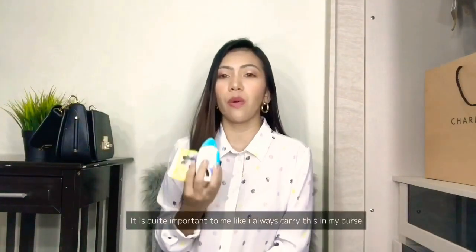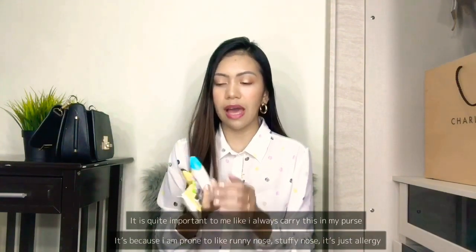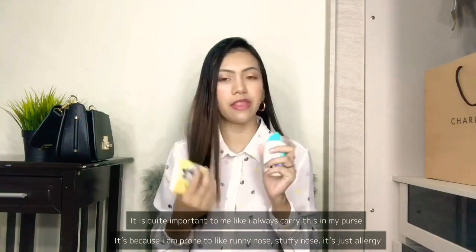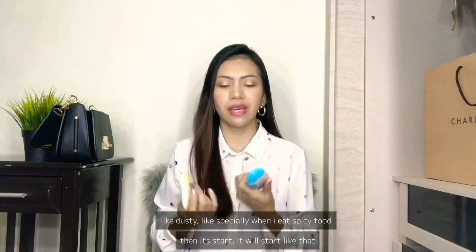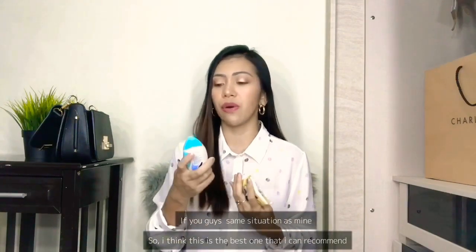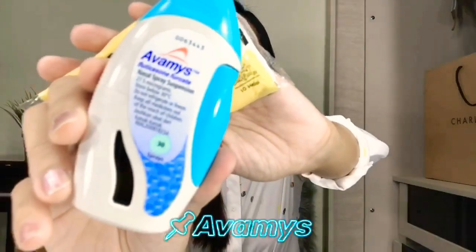Next I have something that's quite important to me - I always carry this in my purse. It's because I'm prone to a runny nose, that kind of thing. It's just an allergy, especially when it's dusty or when I eat spicy food. If you guys have the same situation, I recommend Avomis - it's a nasal spray that you spray in your nose.